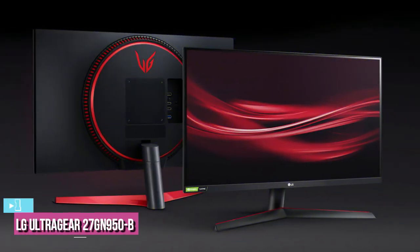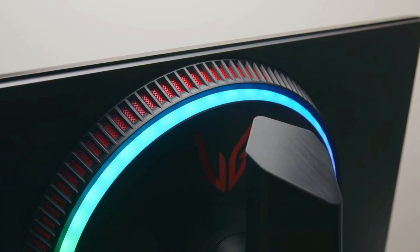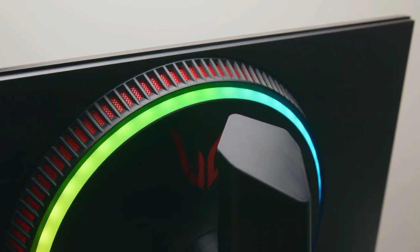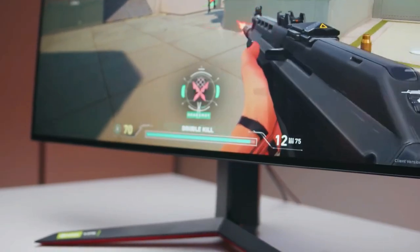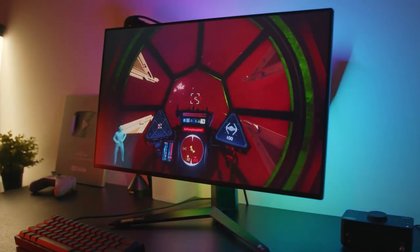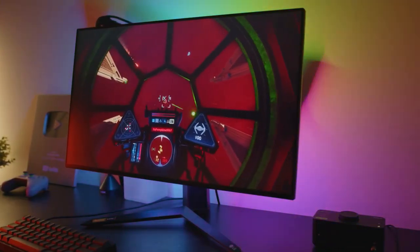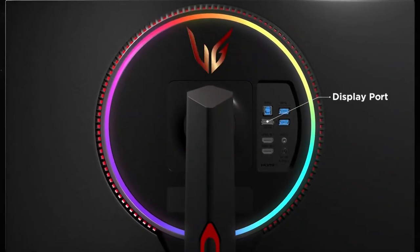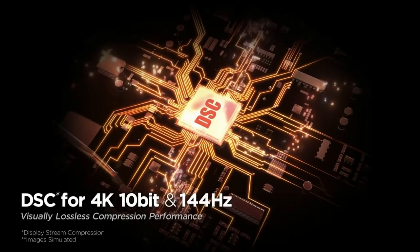The last product on our list is the LG UltraGear 27GN950B. LG is one of the most popular names in the monitor space and makes a ton of reliable monitors under its UltraGear series — from budget monitors to high-performance gaming panels, the UltraGear family has plenty of options. For this list, we're recommending the LG 27GN950B 4K as our pick for the best 4K gaming monitor out there. This particular monitor has received rave reviews and is said to be one of the best 4K gaming monitors on the market right now.